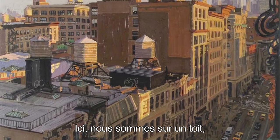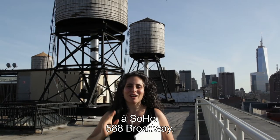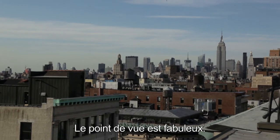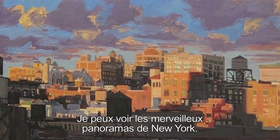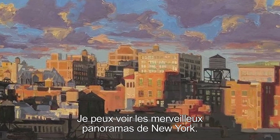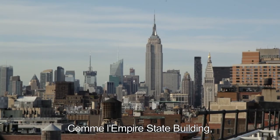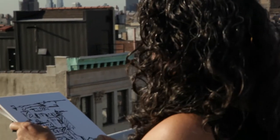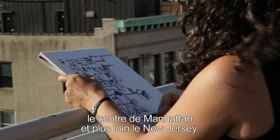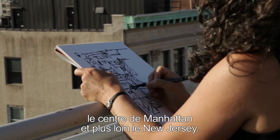So here we are on top of a roof in Soho, 588 Broadway. It's on Broadway between Houston and Prince Street. And there's some amazing views to see. I can also see some wonderful aspects of New York, like the Empire State Building and the Chrysler Building, Midtown all the way over to the west side and even New Jersey.